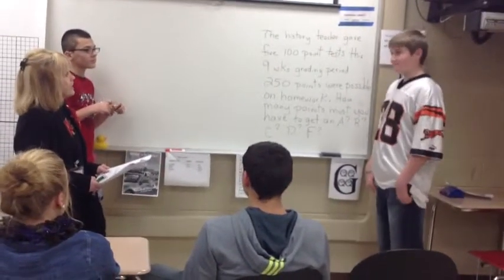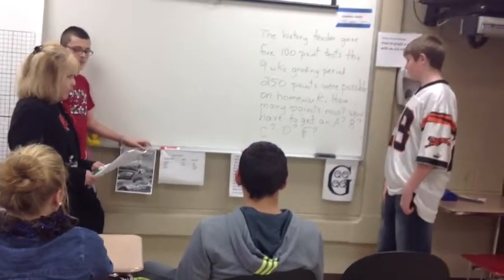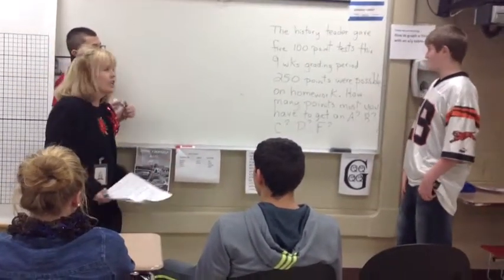The history teacher gave five 100-point tests this nine weeks grading period. 250 points were possible on homework. The first thing you have to do is figure out how many points were possible for the entire nine weeks.